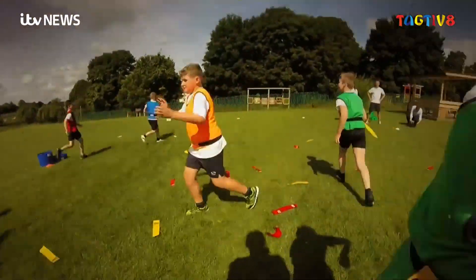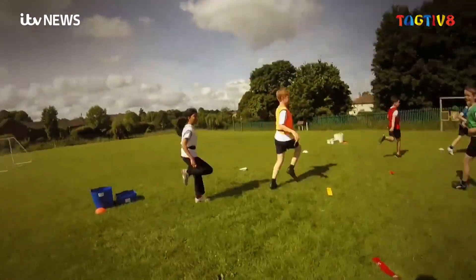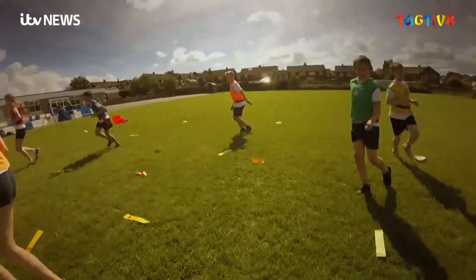The programme also contributes to the recommended 30 minutes of physical activity in schools every day. You get to run around and it's almost like you don't realise you're learning, but it kind of sticks in your head when you're doing it. If you're in a classroom you find it a bit more boring so it's hard to understand, but if you're playing games I think it's a little bit easier to understand.